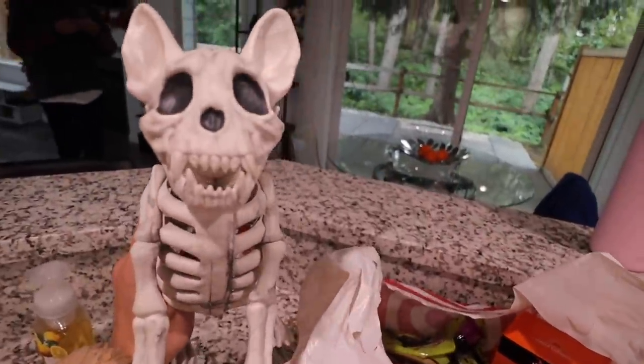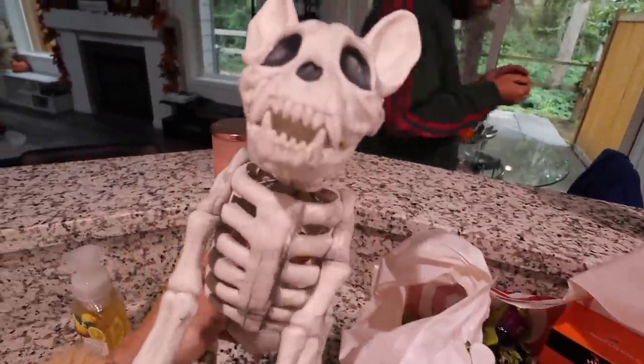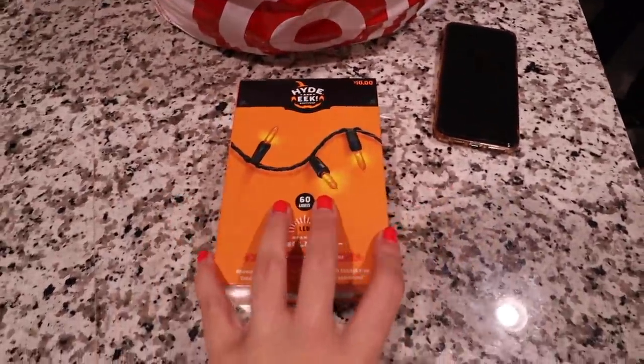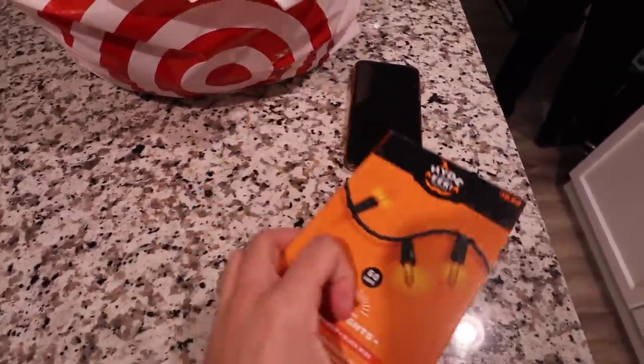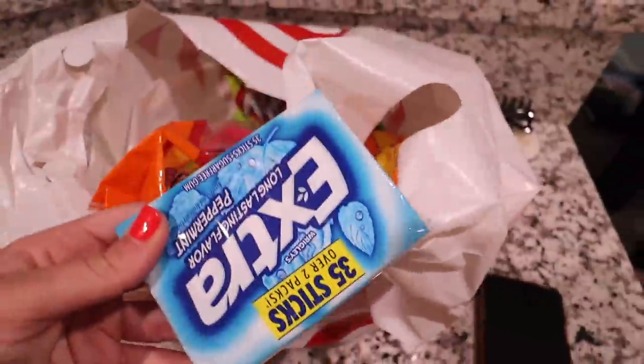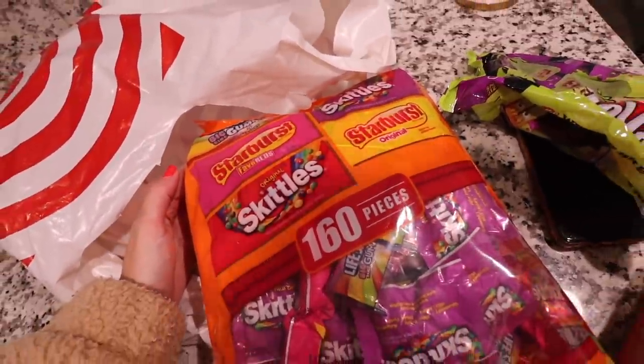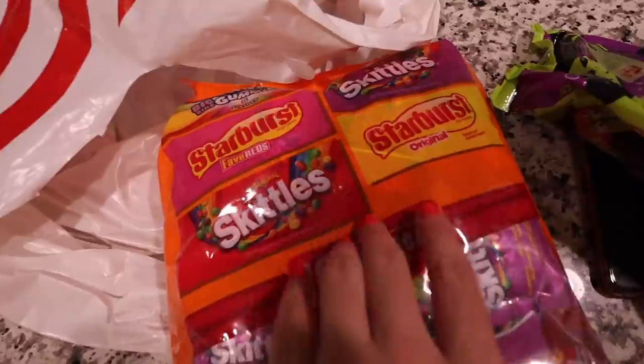Then we got a couple more things — we got this decor piece which is a bulldog, so I think we're gonna put it over there. I wanted to get some lights to add to the garland just to brighten it up a little bit more. These are only ten dollars, so pretty good deal.